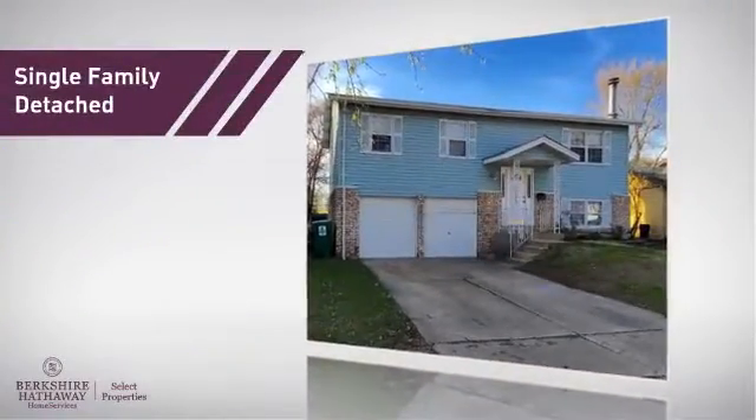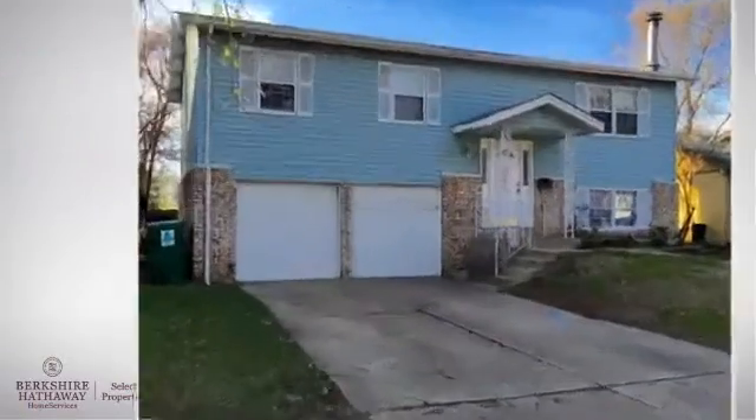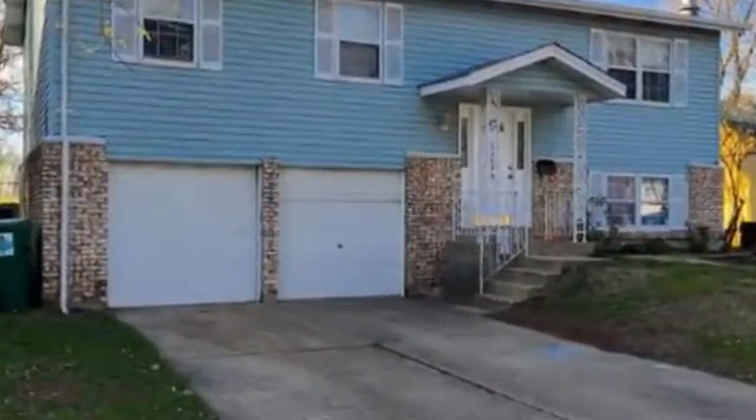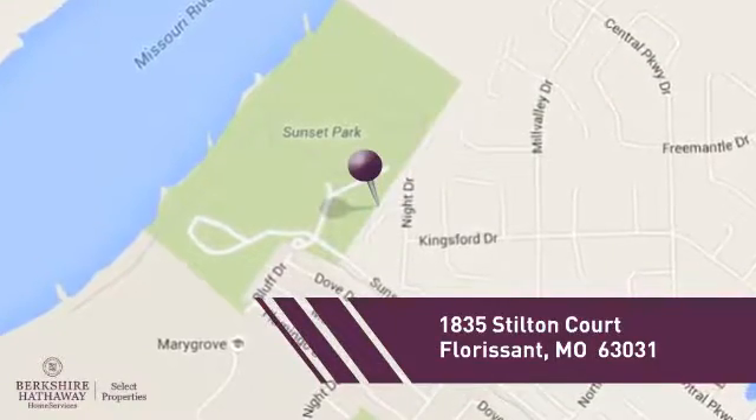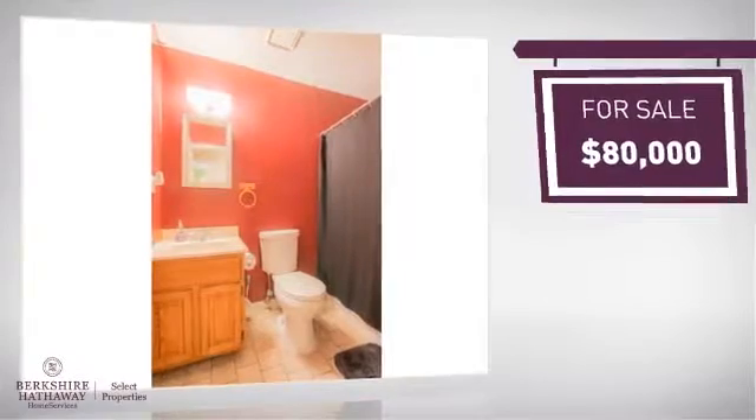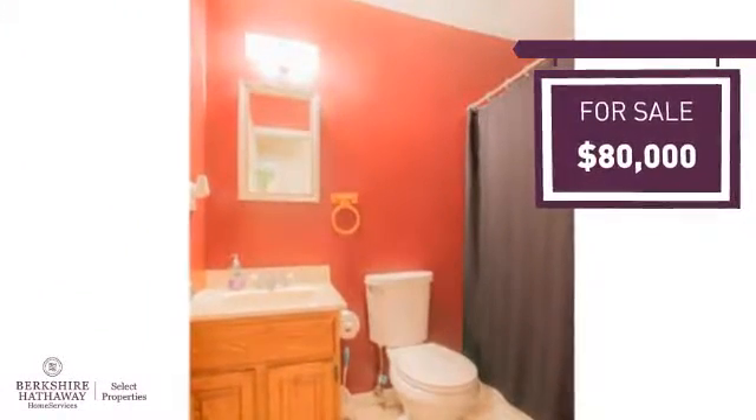This home is a great choice for those looking for comfort, convenience and the privacy of their own home. And it's located in this area. Currently listed at $80,000, it offers an excellent value for the area.